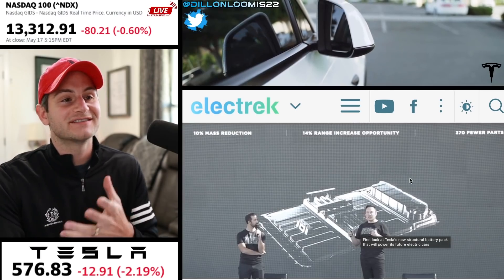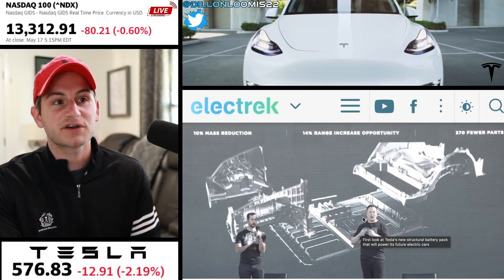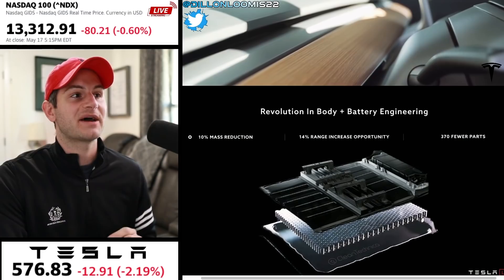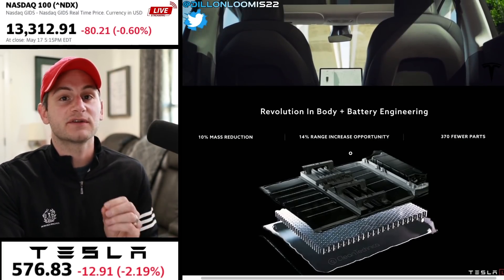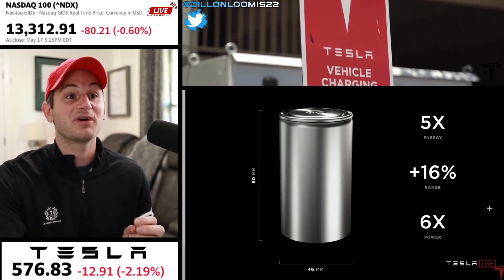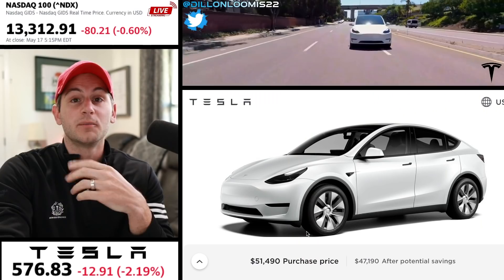Here we have the visual representation of exactly how this is going to work — the 4680s in the cell-to-pack structure with the rear casting and the front casting, making things so much simpler. Just this cell-to-pack technology alone: 10% less mass, a 14% range increase opportunity, and 370 fewer parts. And pair that with the additional 16% range increase from the 4680 cell structure.